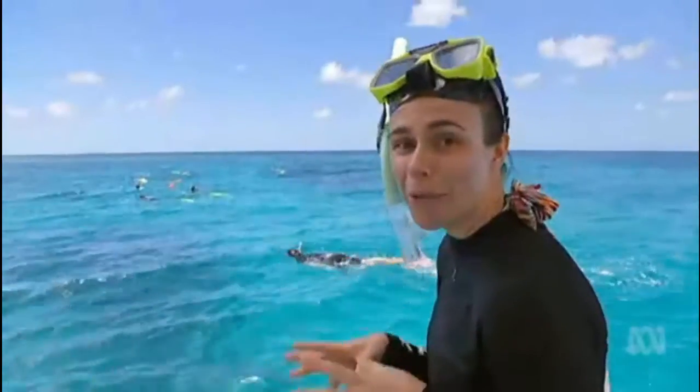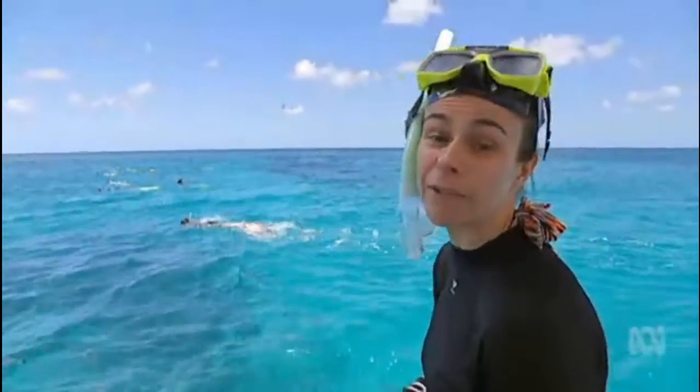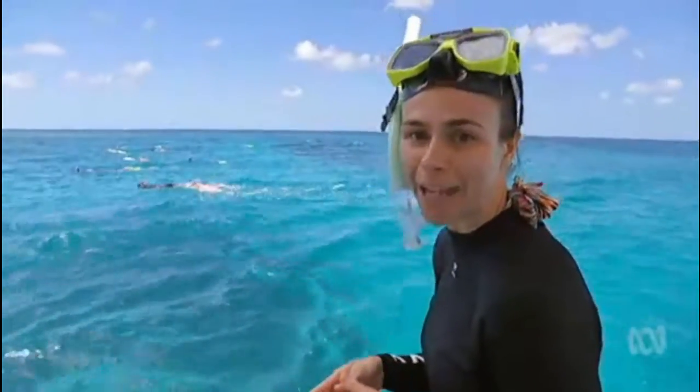More than 1,200 marine species live around Lady Elliott, but these new citizen scientists are looking for specific species like clams and butterfly fish. If they're under the surface, it's a sign the reef is healthy.